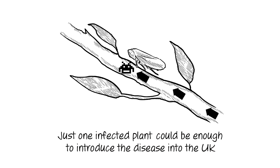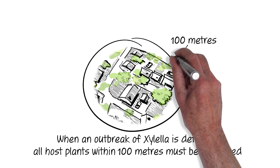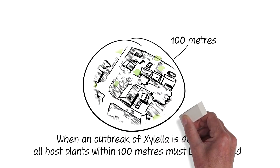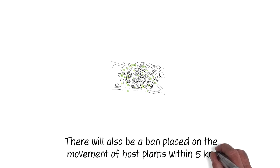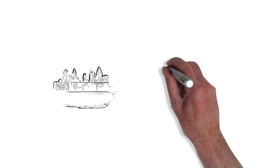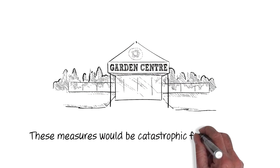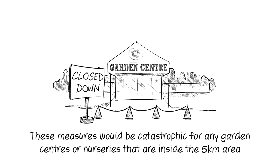Just one infected plant could be enough to introduce this disease into the UK. When an outbreak of Xylella is detected, all host plants within 100 metres must be destroyed. There will also be a ban placed on the movement of host plants within 5 kilometres. These measures would be distressing for home gardeners, but catastrophic for any garden centres or nurseries that are inside the 5-kilometre area.